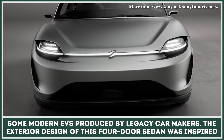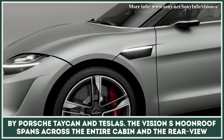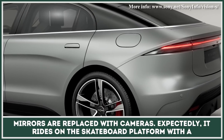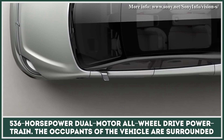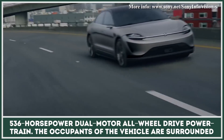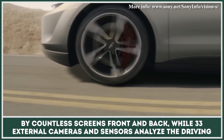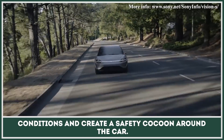The exterior design of this four-door sedan was inspired by the Porsche Taycan and Teslas. The Vision S moonroof spans across the entire cabin, and the rearview mirrors are replaced with cameras. It rides on a skateboard platform with a 536-horsepower dual-motor all-wheel-drive powertrain. Occupants are surrounded by countless screens front and back, while 33 external cameras and sensors analyze driving conditions and create a safety cocoon around the car.